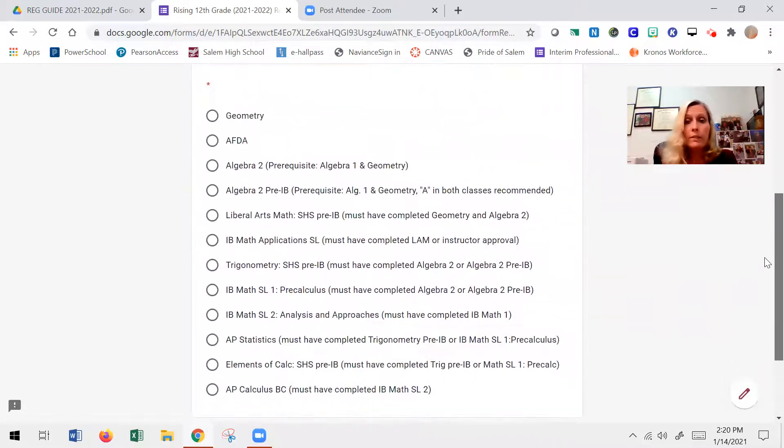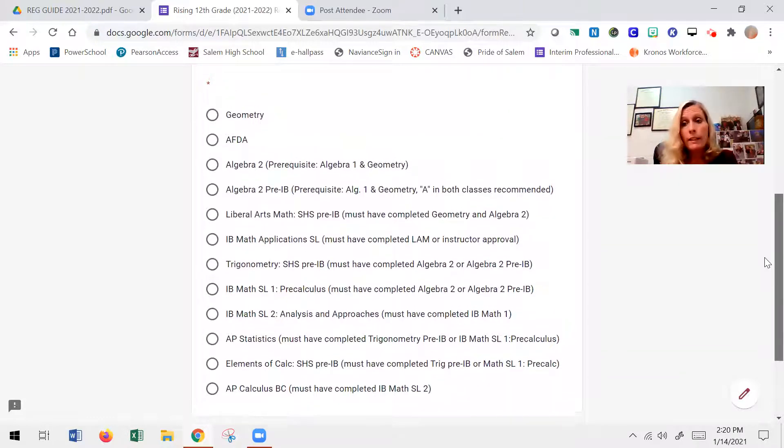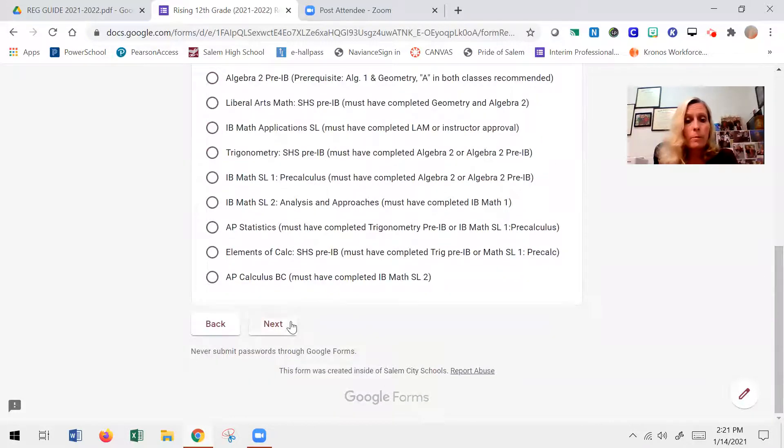For math, there is a long list of classes. Which math you should take is based on which math you're in right now and how well you're doing. You want to communicate with your current math teacher, and again the sequence chart on pages 40 and 41 will show your options based on your current math. In my example, I did Algebra 1, then Geometry, so I'm going to take Algebra 2 as a senior.